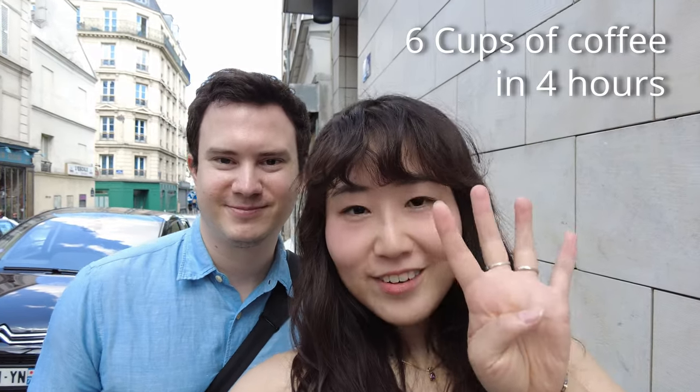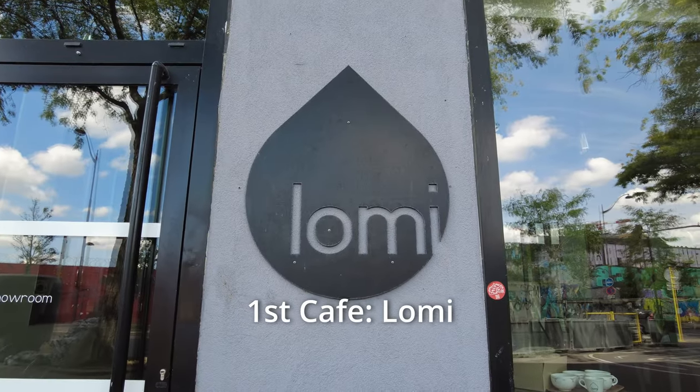Today we're going to try six cups of coffee in four hours at some of the best cafes in Paris. We dropped off Jean's mom at some of the museums and we're going to pick her up in four hours, so we have four hours to go to six different cafes. Let's go!